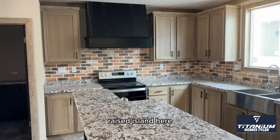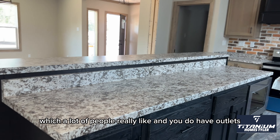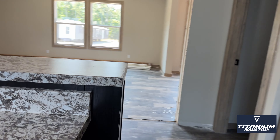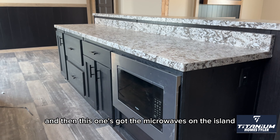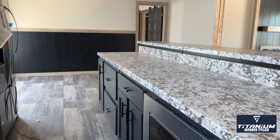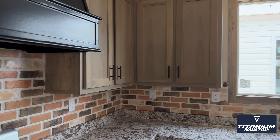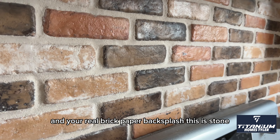Raised island here — no sink, so it's a full workspace, which a lot of people really like. And you do have outlets on the other side — they blend in well. This one's got the microwave on the island and a pot and pan drawer in the middle. Really big kitchen window, and it does open as well. And your real brick paper backsplash — this is stone. Really nice.